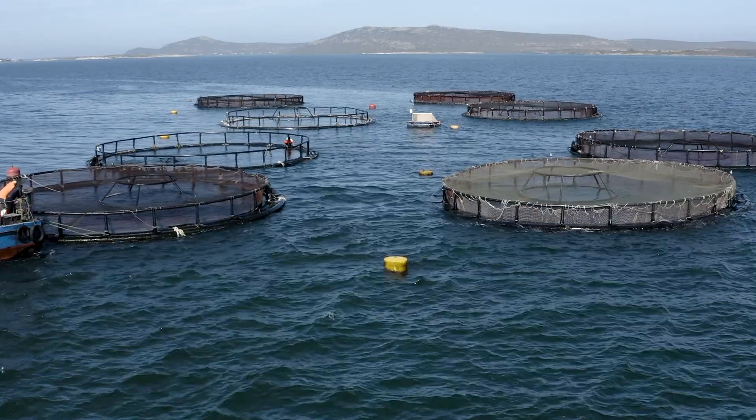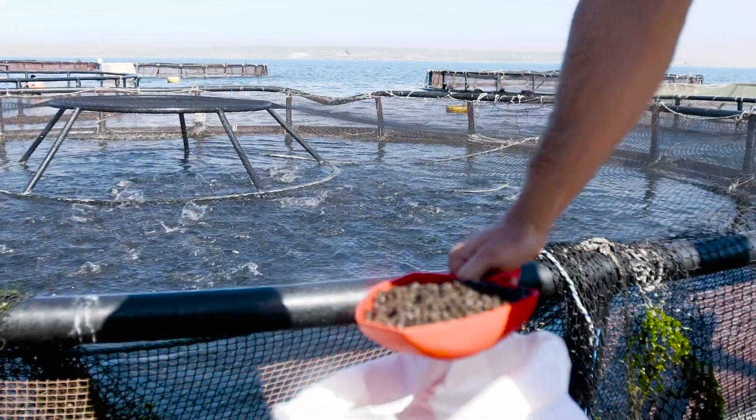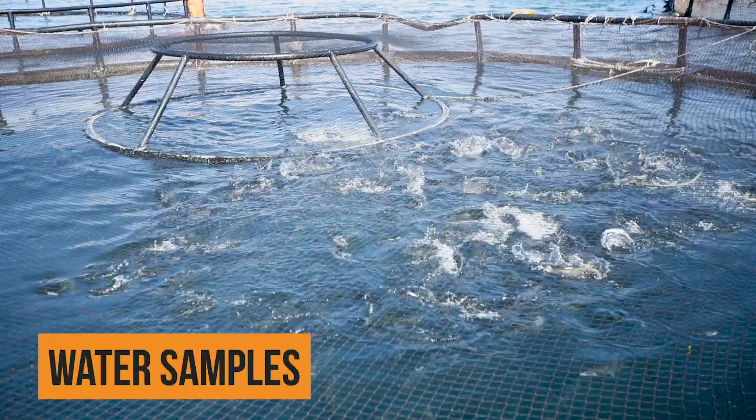We grow them out in cages that are out at sea. Twice daily we take the oxygen temperature, the dissolved oxygen, the concentration, the saturation. We take samples between the cages and outside the cages, outside the allowable zone of effect. We take water samples weekly, which is the phytoplankton count.